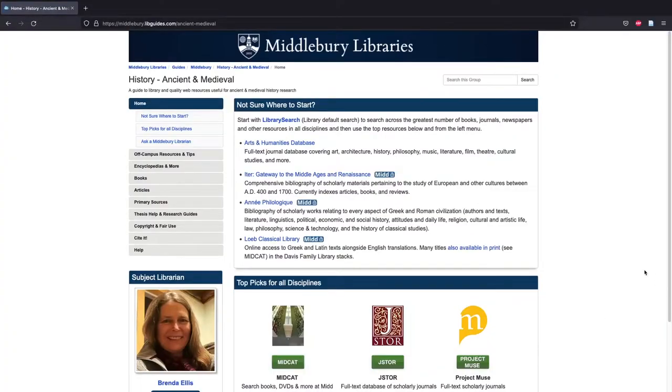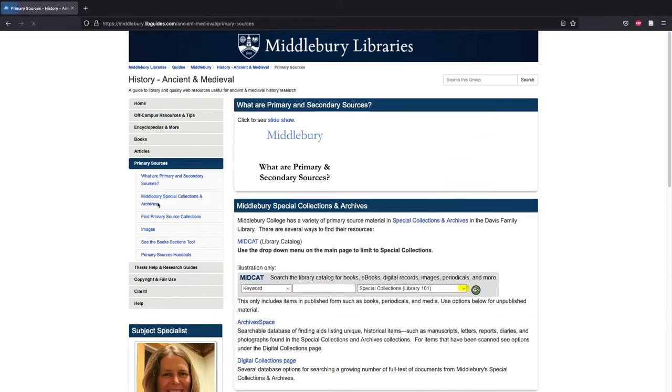There's a research guide for every subject that's taught at Middlebury, built and maintained by the subject specialist librarian for that subject area. And research guides often contain sections about finding primary sources, especially in those subject areas that make frequent use of them.